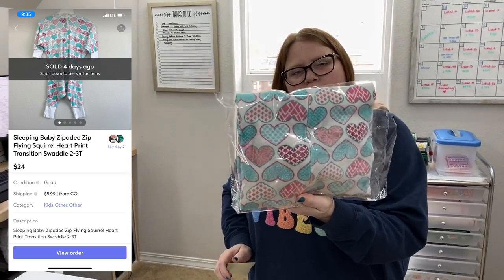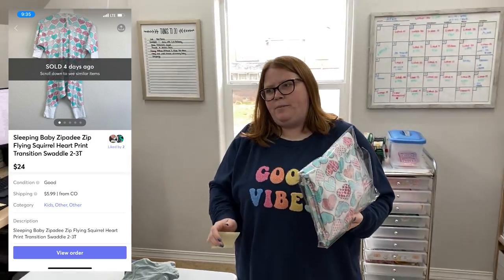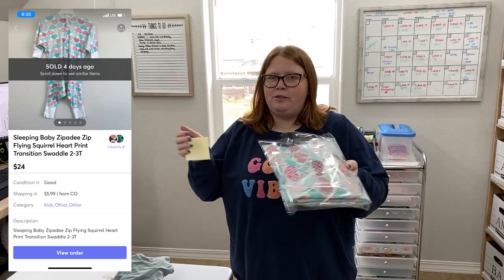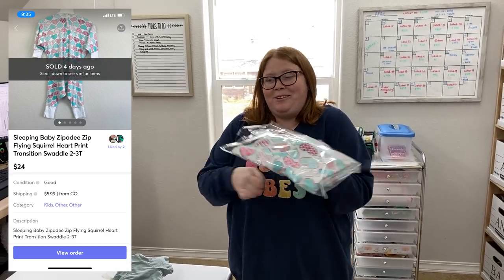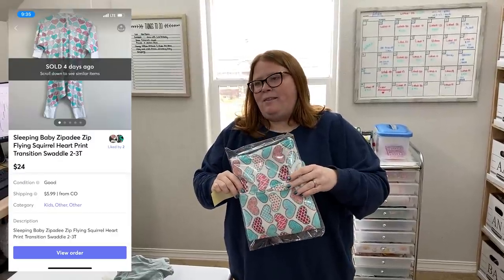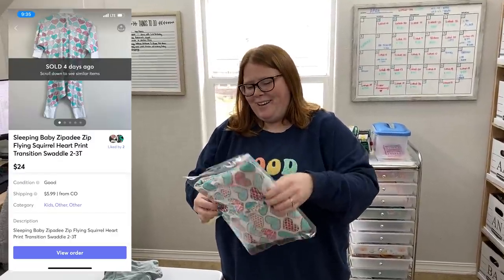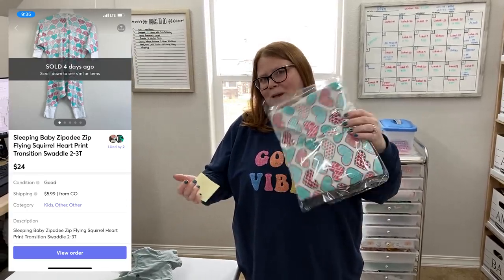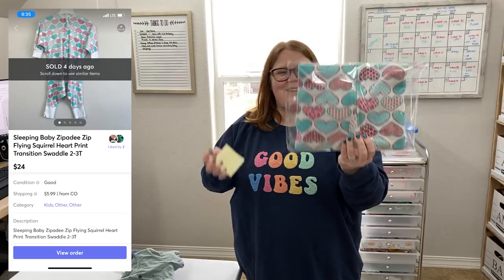This is one of those Zippity Zips, but this one's called the Flying Squirrel. With Zippity Zips, you can't move your arms or legs — there's no holes for arms or legs. You're all just inside of the thing. It's kind of like a loose swaddle, like a sleeping bag — like a pillowcase you zip a baby up in. But this one does have arm holes and leg holes, so I don't really get the point of it, but they still sell just as well.